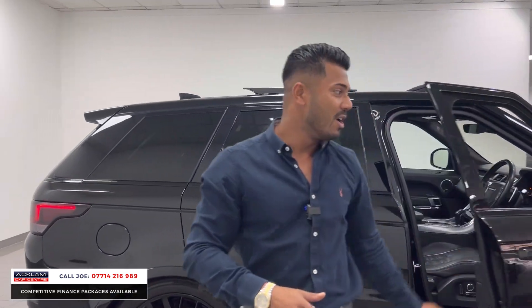Compare this to all the other SVRs available — they've normally got six owners, service history is a bit shady at best, and they just look a little bit rough and tired. The car's got 50,000 miles so yes, there will be some element of wear, but you're buying a £110,000 car for almost half price.